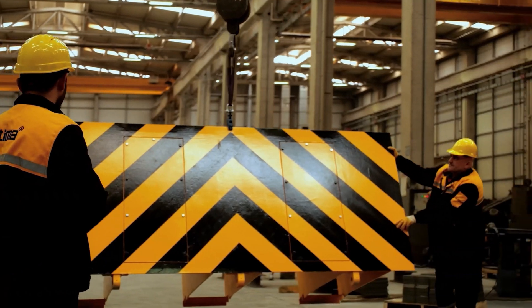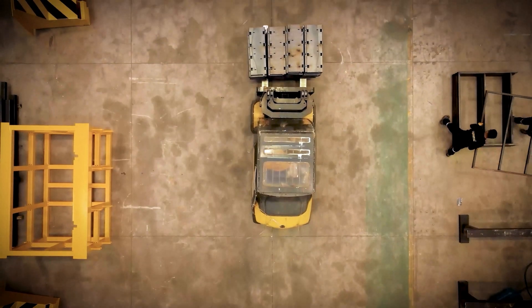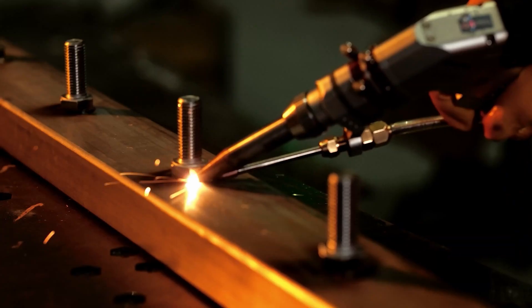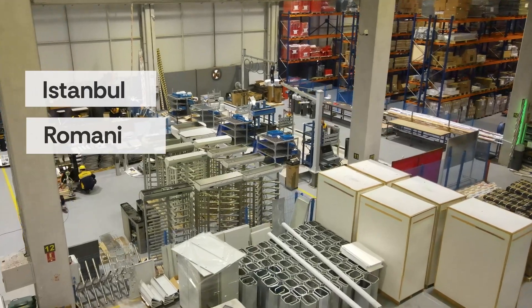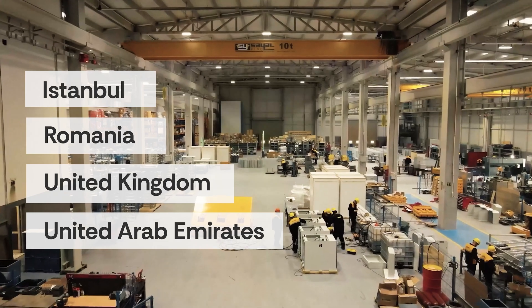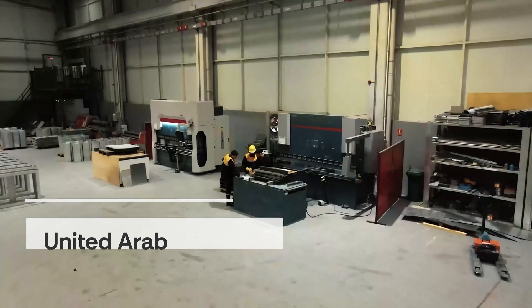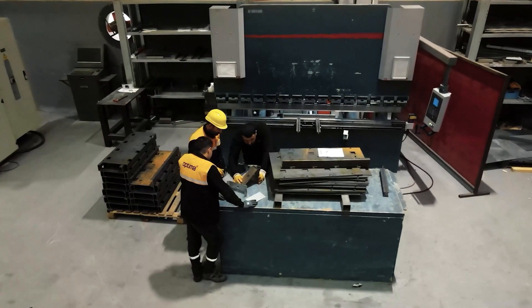In pursuit of enhanced client service within the Middle East, Optima strategically established its second manufacturing facility in Saudi Arabia, demonstrating a commitment to expeditious and efficient service provision. Furthermore, the company has strategically positioned sales offices in key locations such as Istanbul, Romania, the United Kingdom, and the United Arab Emirates, thereby augmenting the overall quality of its service offerings.